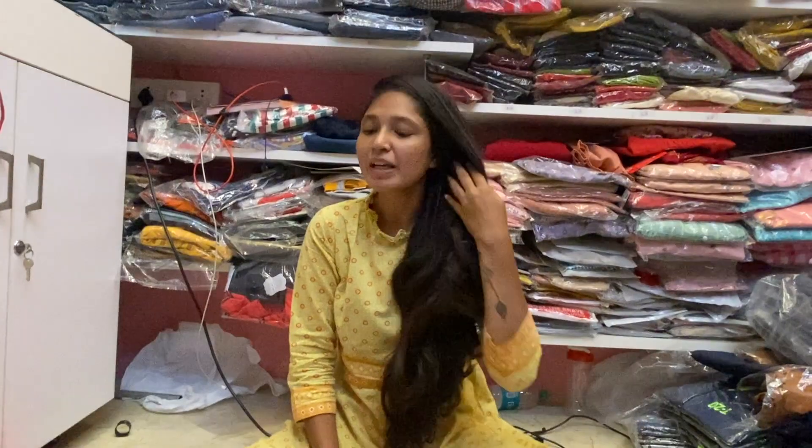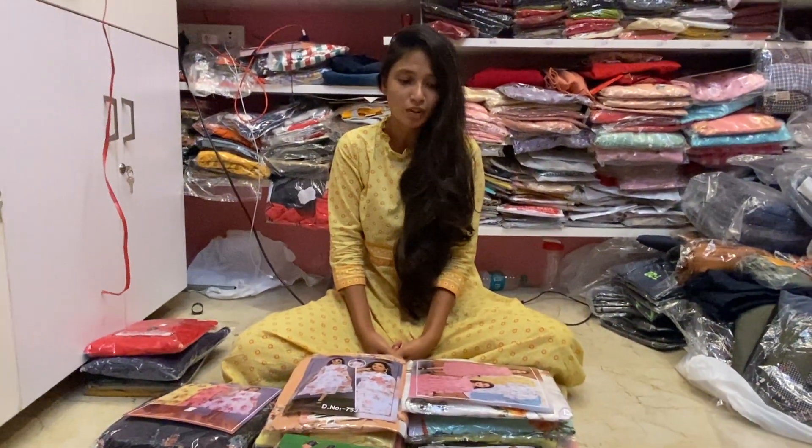There are 6 different patterns in different colors. Let's take a look.